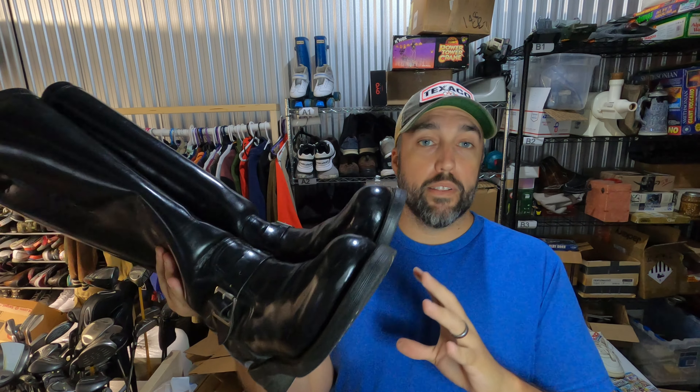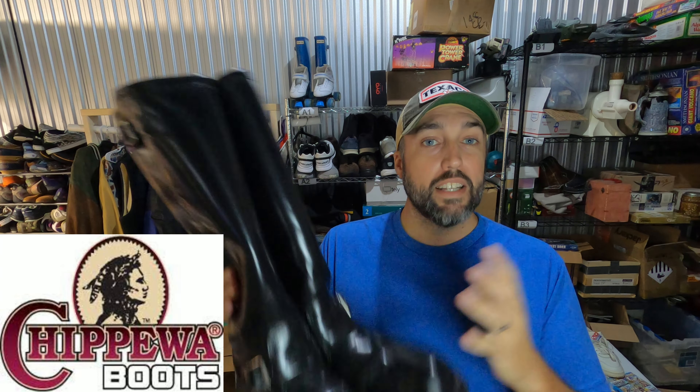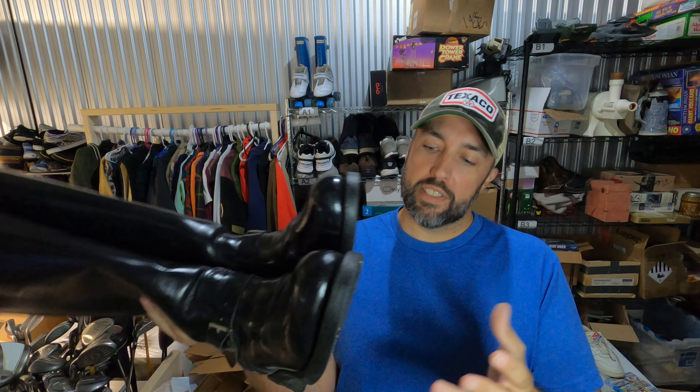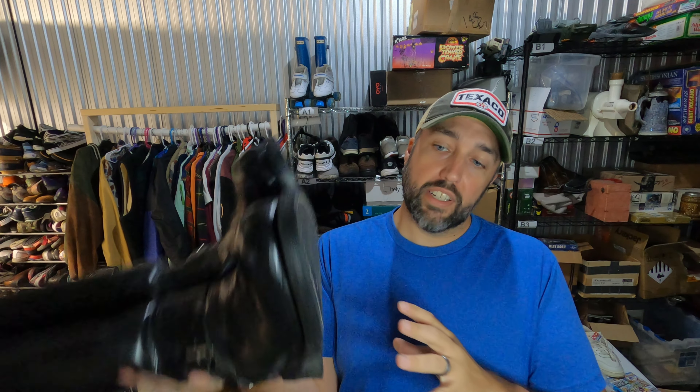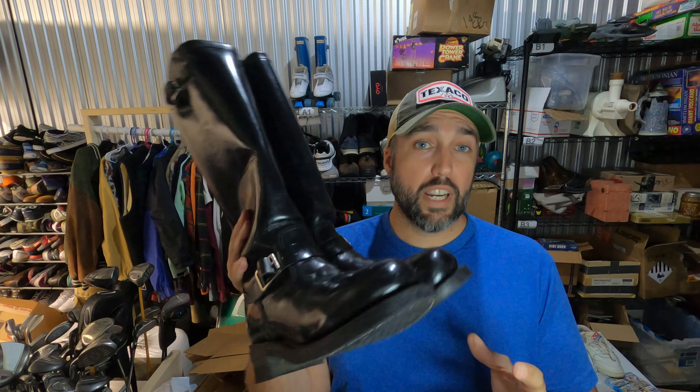Pretty excited about this sale. This is a pair of Chippewa boots — motorcycle boots with a steel toe. They're a smaller size, size 7, so I figured they'd take a while to sell, but it's only been about a month. Paid $20 for them, they're in really good condition, almost new, and they sold for $225. Definitely be on the lookout for Chippewa.